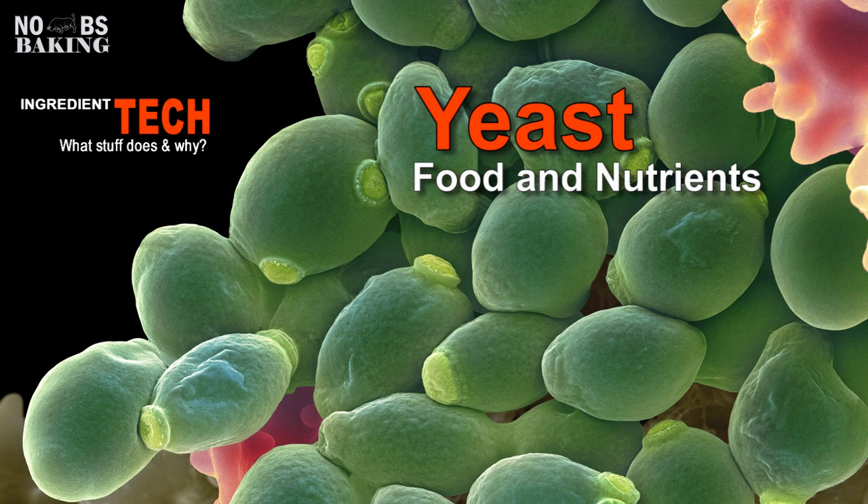Greetings everyone and welcome to No BS Baking. You got JP here. Today I want to talk a little bit about yeast food and nutrients as part of my 'What's in Your Bread' series. Yeasts have two main uses in food production: baking and making alcoholic beverages, and they've been used since ancient times.